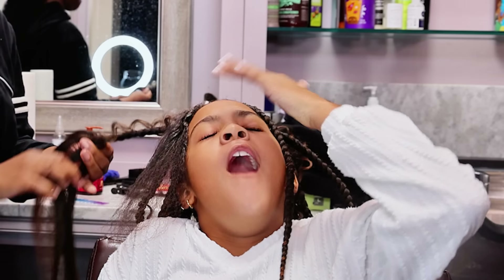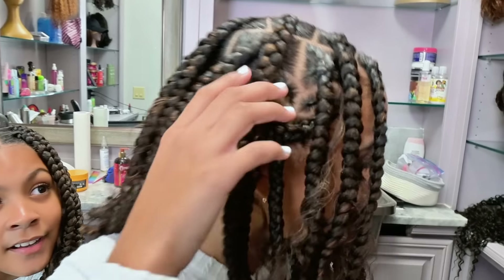Two hours later. Okay guys, so our hair is done, and like we said, braids is one of our most favorite protective hairstyles. I got a heart on the side, and Ava didn't.